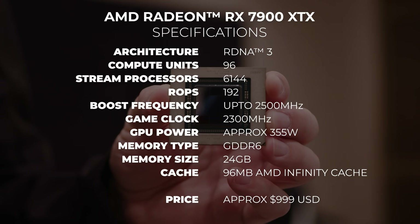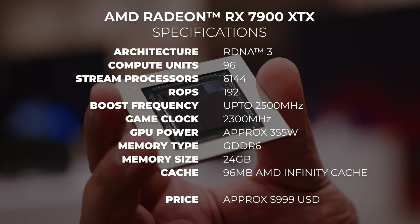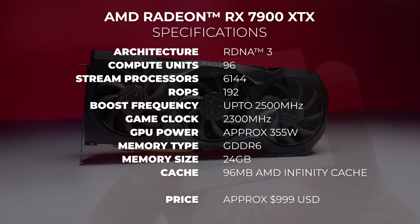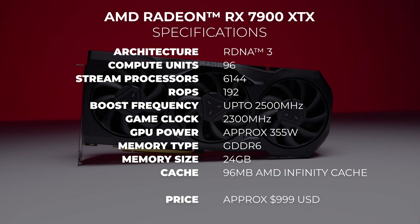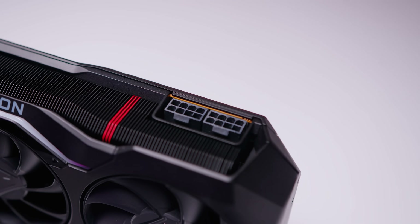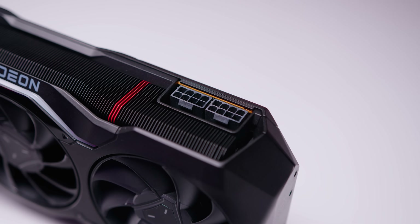The AMD Radeon RX 7900 XTX is built on the new AMD RDNA 3 architecture and is the first GPU ever to use a chiplet design. The 7900 XTX features 24 gigs of GDDR6 memory, and in terms of power delivery and consumption, it does not require any exotic power connectors — it uses just two 8-pin PCIe power cables. This will probably be different for some partner cards, but this is the card we've got here. The RX 7900 XTX will consume around 355 watts at full tilt, but I'll talk more about power consumption a little bit later.